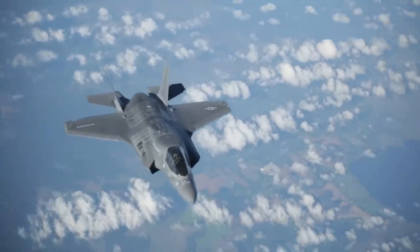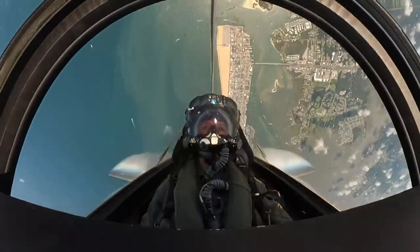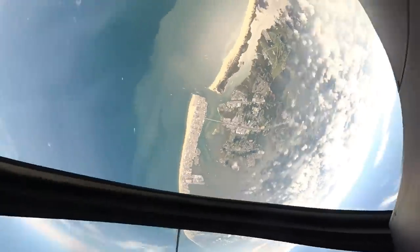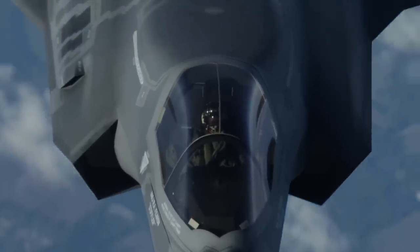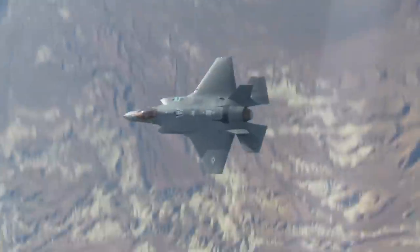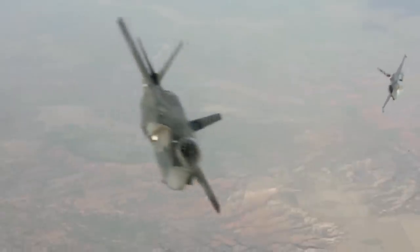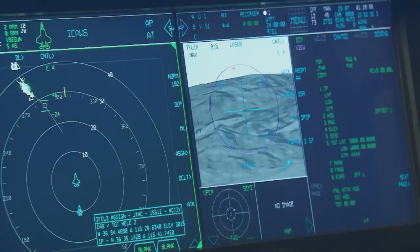Despite being unable to outrun the fastest fighters in the world, the F-35's outstanding stealth system is the first layer of defense in its arsenal. Built from the most advanced radar-absorbent materials and using a geometric configuration designed to reduce its radar cross-section as much as possible, the Lightning II is able to deceive even the most advanced air defense systems in the world. Its unparalleled stealth capabilities exceed those of the F-22 Raptor and are said to produce a radar signature smaller than a metal golf ball when all systems are engaged.